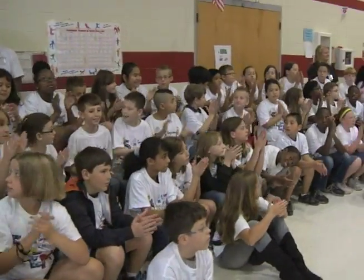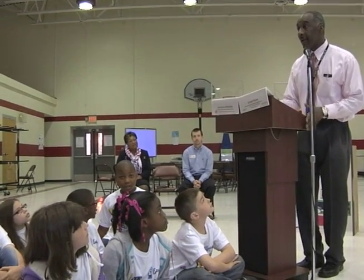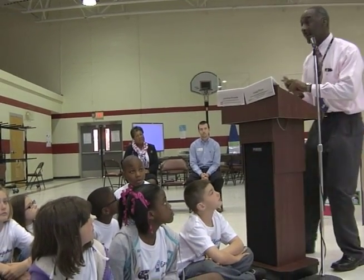Diamond Elementary recently held a STEMposium for its students. What is a STEMposium? It stands for Science, Technology, Engineering, and Mathematics.